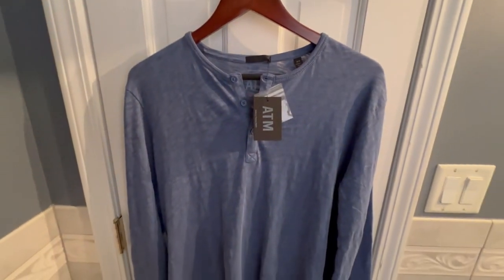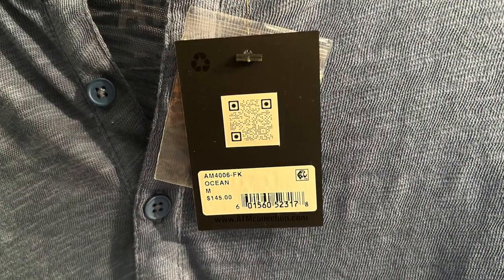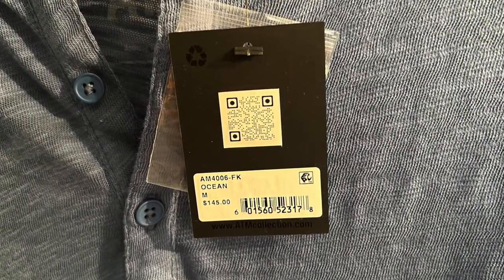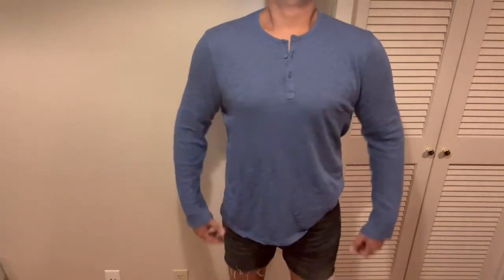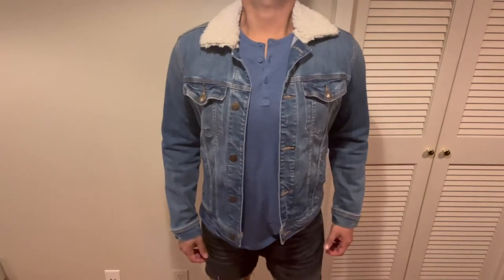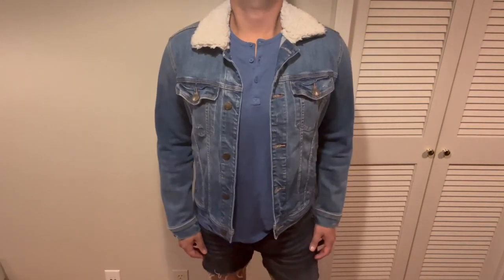And lastly, I got a Henley. The color really reminds me of a light faded denim. Very soft fabric to the touch. To elevate this look, I would just layer the Henley with a denim jacket with a Sherpa fleece collar.